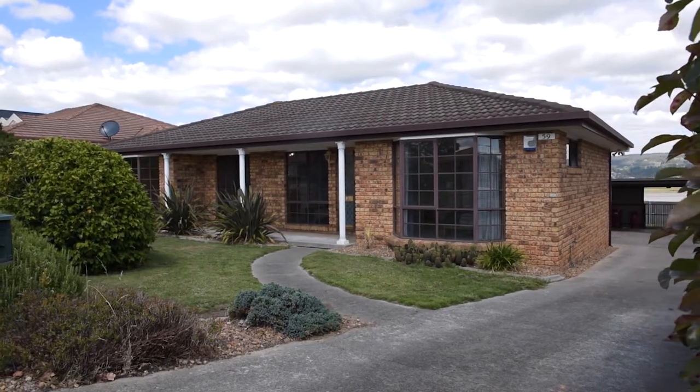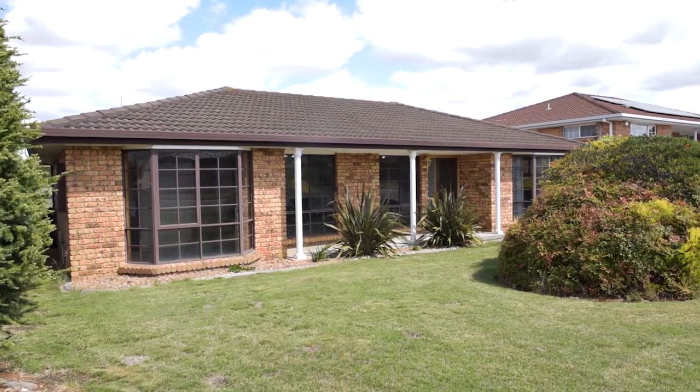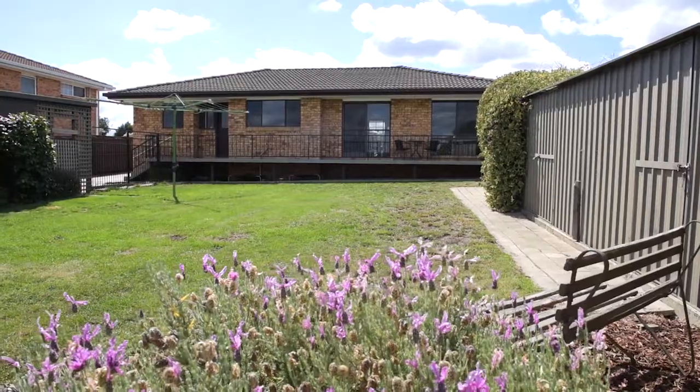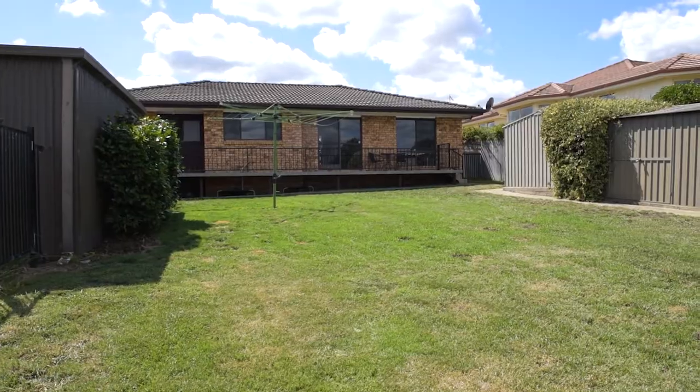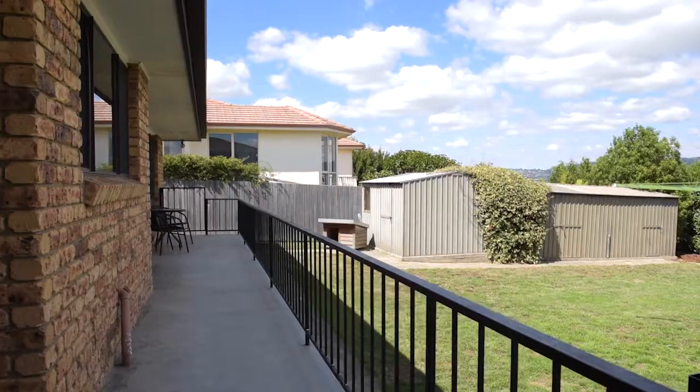Externally the property is quite level with an attractive street presence and immaculate garden, all while being relatively low maintenance. Loads of garden sheds, rear yard access, double carport and porch area.